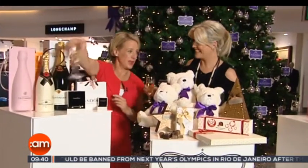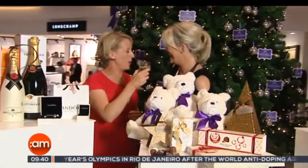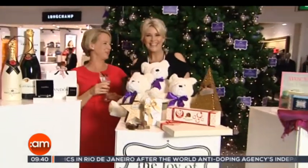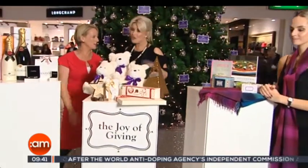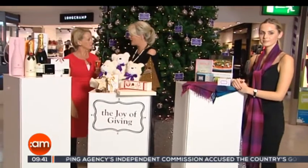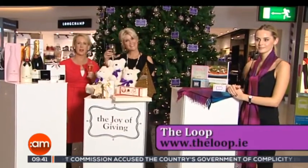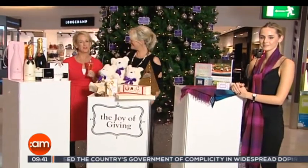I saw you bought some shopping yourself while you were here on the job! We'll give you a glass of champagne — well done for that. Thank you for finding all these great things at Dublin Airport. And don't forget: pre-order, click and collect. Put your order in before you travel and collect on your exit. Lots more to come, but for the moment, it's back to studio.